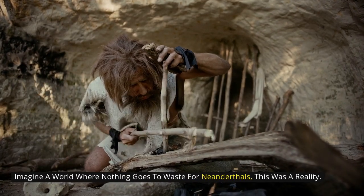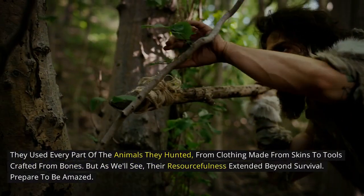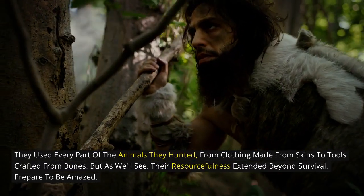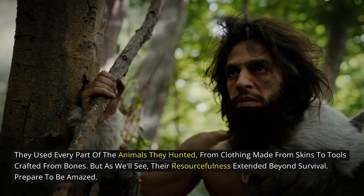Imagine a world where nothing goes to waste — for Neanderthals, this was a reality. They used every part of the animals they hunted, from clothing made from skins to tools crafted from bones. But their resourcefulness extended beyond survival.